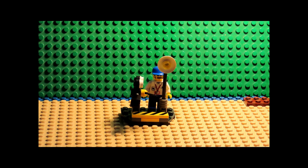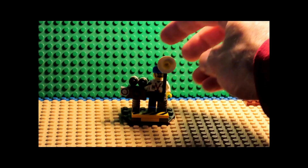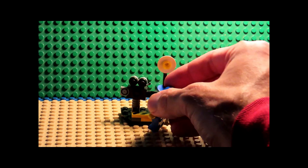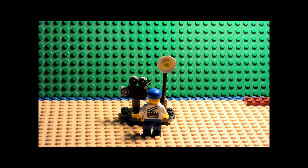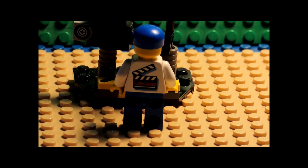You get a cameraman, a camera, and then you get a light, and then you get like a film or the tape. You can also see his back, which says cameraman.